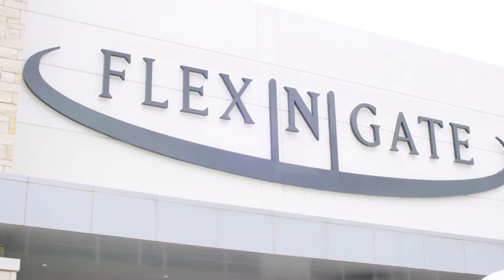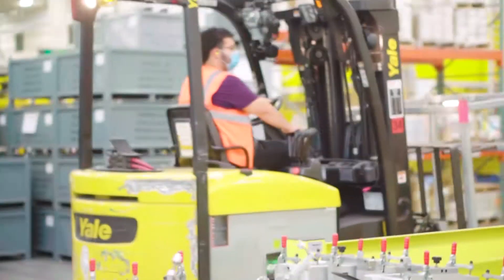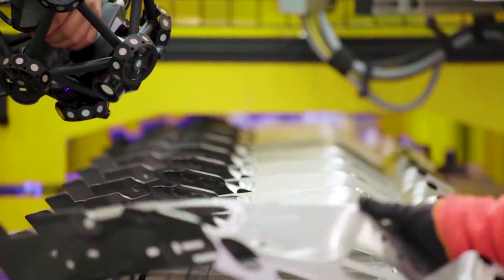The OEMs are requiring that we utilize laser scanning to solve quality and problem-solving issues within our product. Flexengate is sold on the Creaform Metroscan product. We currently have it launched in 22 plants globally and are looking at a global solution for it in our 68 plants.